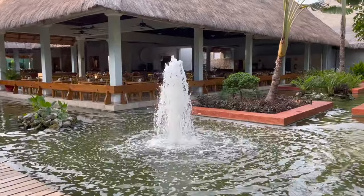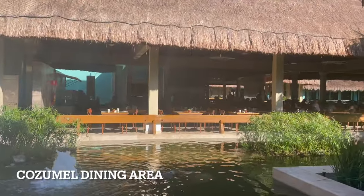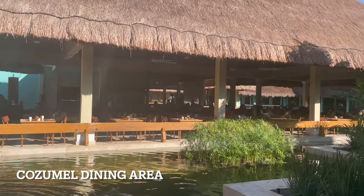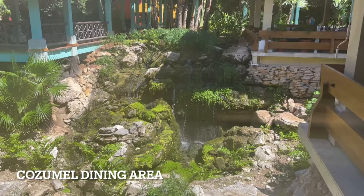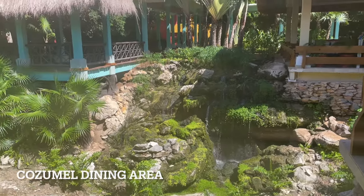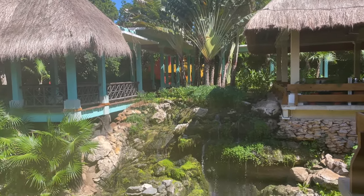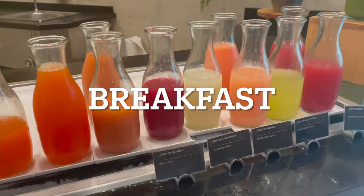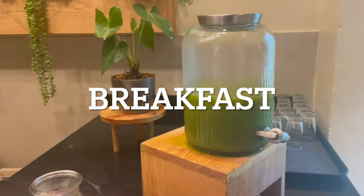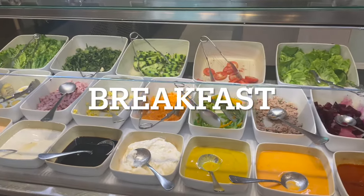Now it's time to explore the dining options. The main buffet area, which serves breakfast, lunch, and dinner in a casual setting, is called Cozumel. The menu changes every day and there's plenty of variety, although some sections are consistent. For instance, you'll always find fresh fruit juices, an omelet station, salad area, yogurts, fruit, and pastries served at breakfast.